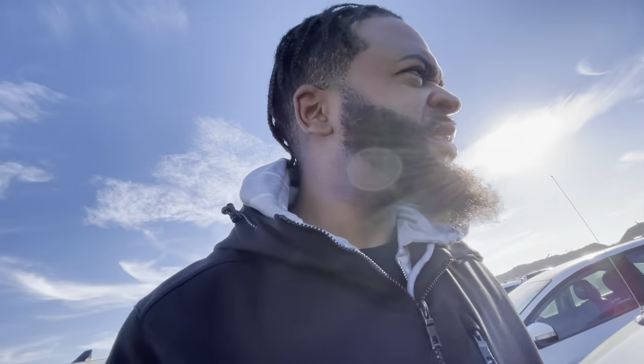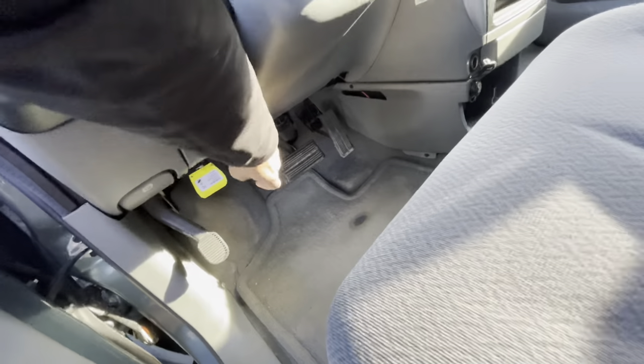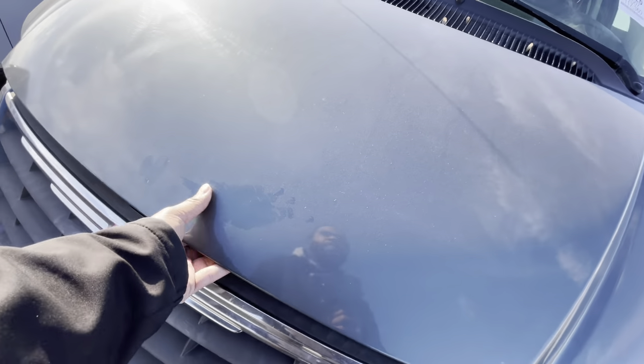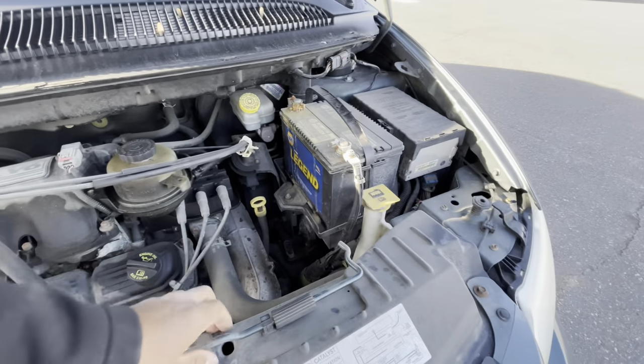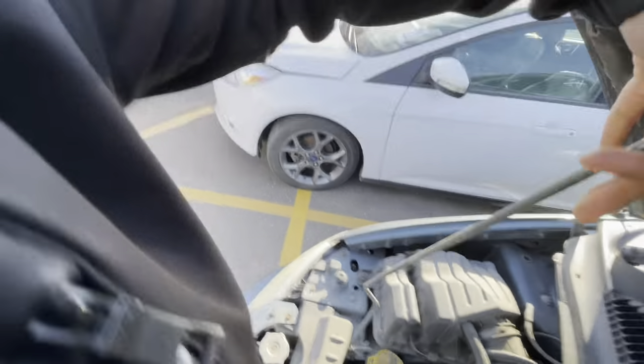Let me pop this hood — it's stuck. There we go. It's got that 3.8 in there. That's a really good motor. That 3.8 is a lot stronger than the 3.3 that they also come with. The people that mess with Town and Countries really enjoy the 3.8 over the 3.3 just because of the power. They both last a long time, but the 3.8 is a lot faster.